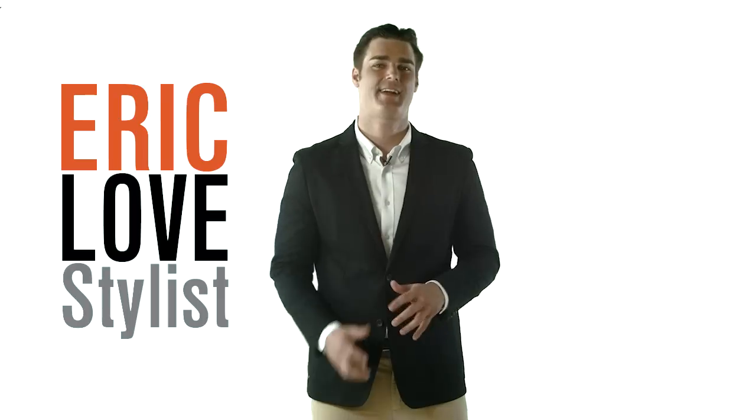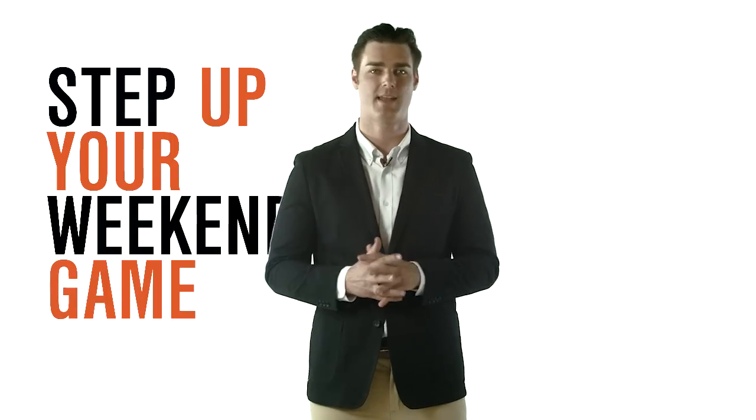What's up guys? I'm Eric, stylist here at Combatant Gentleman. Today I'm going to talk about a piece of clothing that every guy should have in his closet. That piece is the navy chino blazer. Now the looks I'm going to show you are more on the casual side, so get ready to step up your weekend game.